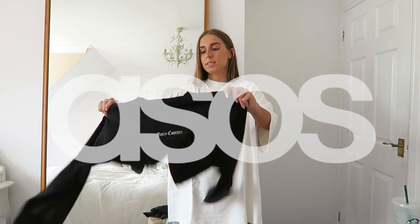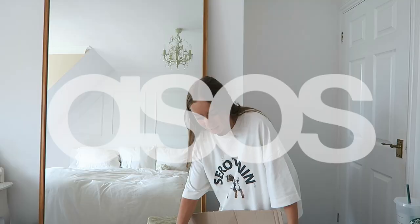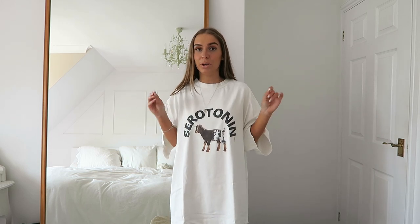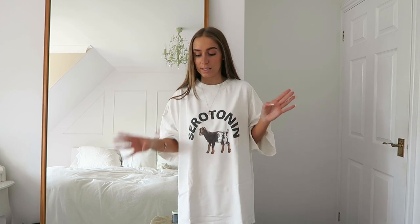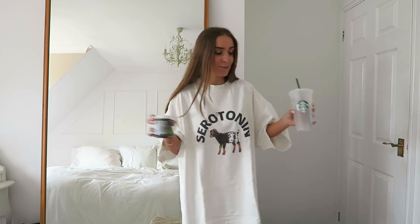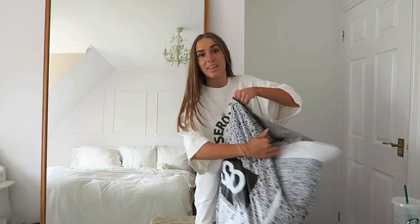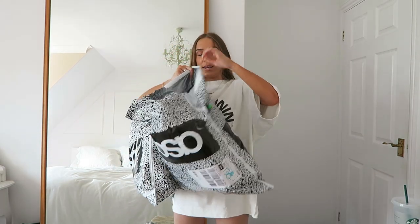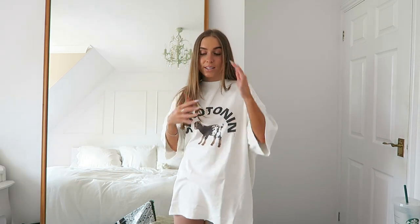Hi everyone, welcome back to my channel! Today I'm back with an ASOS haul and once again it's quite a big one — we could be here for a while. You might want some snacks. I personally have some water and a little Colin and Caterpillar cake jar just in case I get hungry. I also have a little Virtual Parcel order to chuck into this haul as well.